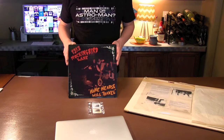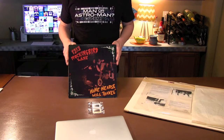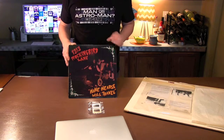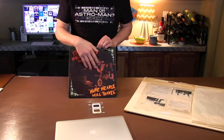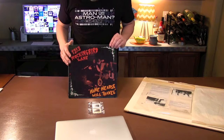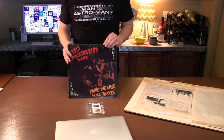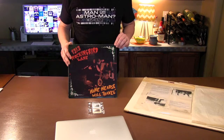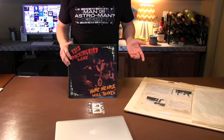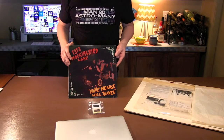They did the best they could. I also think the printer didn't push the black too hard, and the result was a real foggy red tint to the whole cover — even the black areas aren't really black, you can see a lot of red in them. The band when they saw this cover wasn't really happy with it; it just didn't look the way they wanted it to.